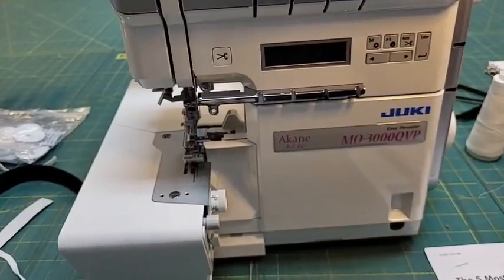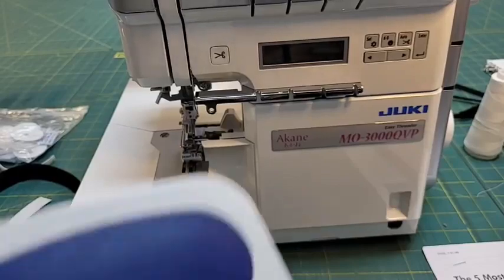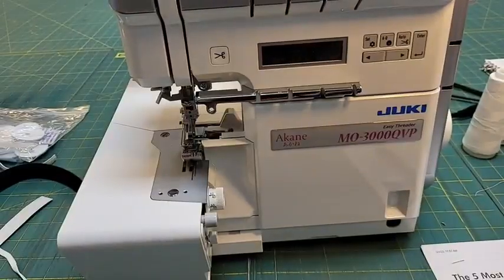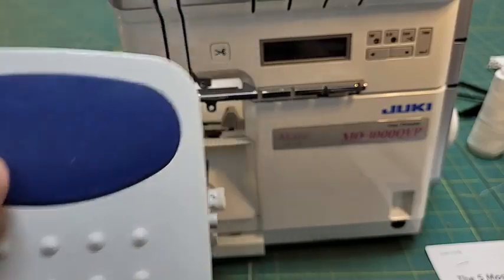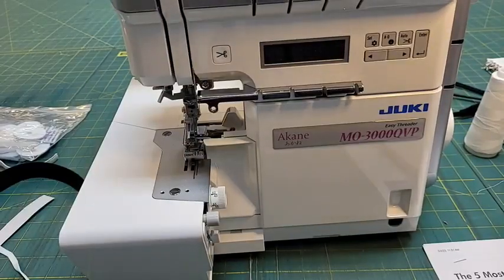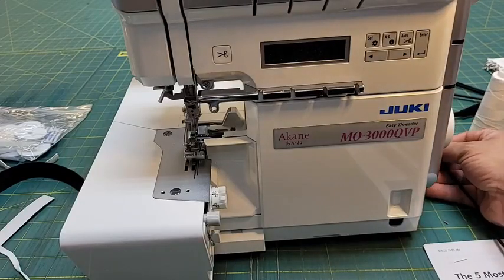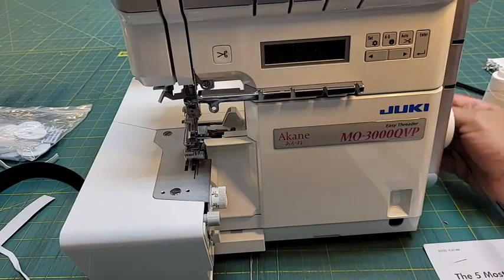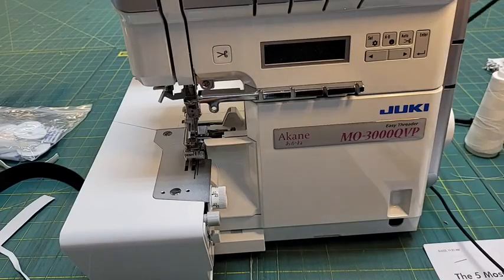When you get your serger out of the box, you're going to have your foot pedal. This is the same foot pedal that comes with our Juki sewing machines, so it is a multi-use foot pedal that can be used several ways. You simply plug this into the side of the machine - of course it comes with a cord.